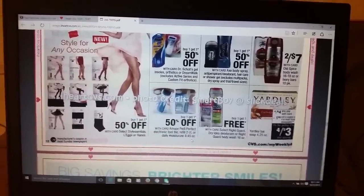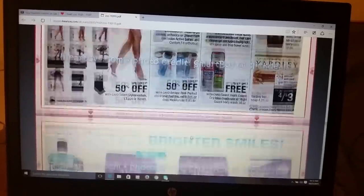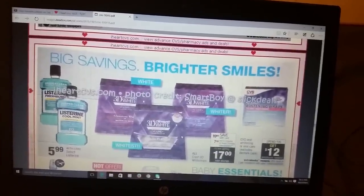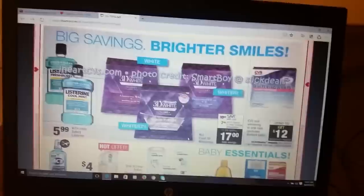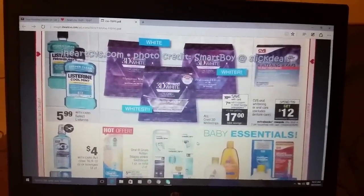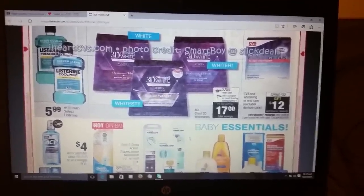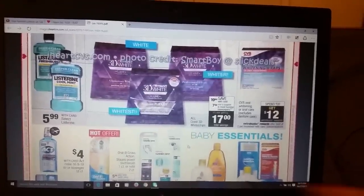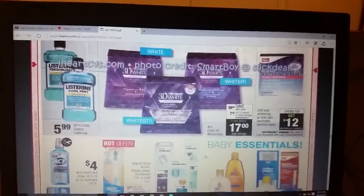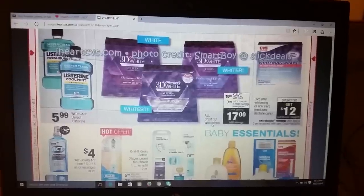For the coupon inserts it looks like it's going to be two Red Plums, one Smart Source, and a P&G. Y'all, start collecting your coins — every time a man gets up he leaves change behind, and I just say thank you and grab it and put it in my little change thing. I had so much — I had those $20 ECBs I just used in my last CVS couponing haul. The six dollars I had to spend out of pocket was just change alone. Or you can use the change to buy your newspaper to get your inserts.